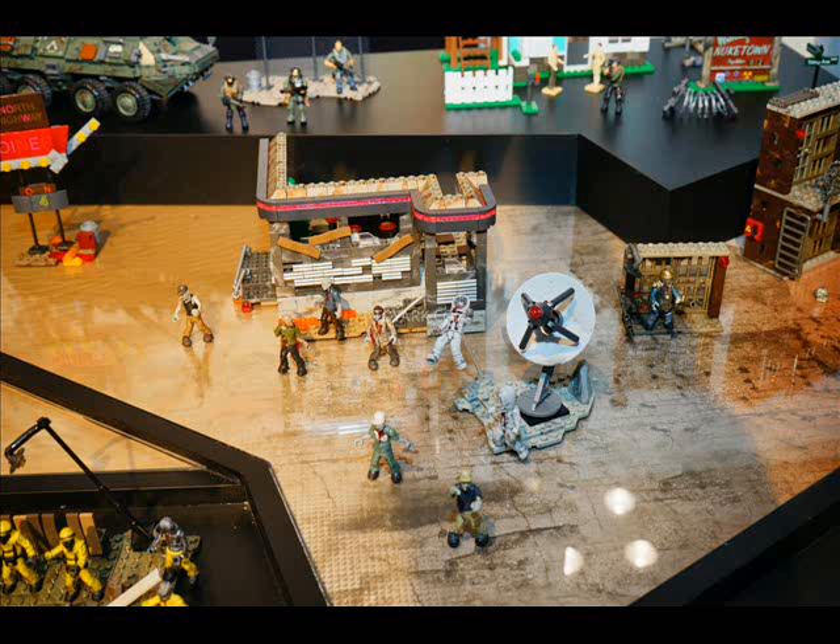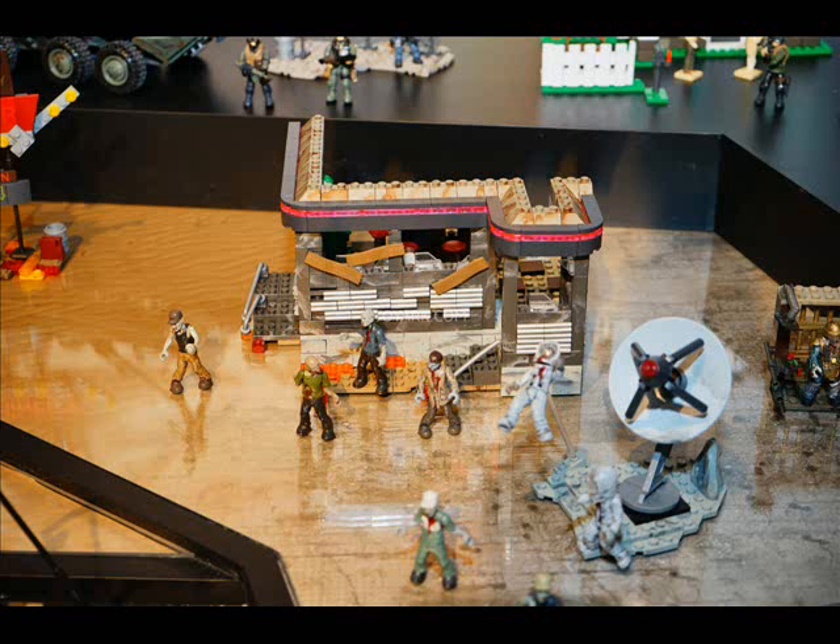Moving into the Zombies realm, we have a diner set with a highway sign, a bunch of zombies, and nice ruined details that could work in a war scene. We also have the Zombies Moon model with two zombies in astronaut gear, two standard zombies, a satellite model that uses part of the rocket hog turret in its construction, and a piece of lunar rock. I've never been too bothered by Zombies but I might have to pick both of these up.